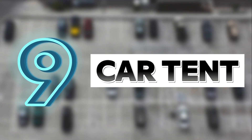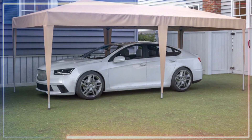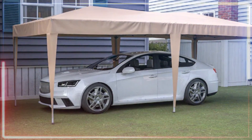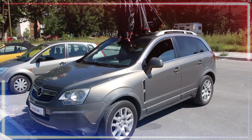Number nine is the Car Tent — like a little shelter for your car, but not as big as a full parking lot. It does a great job of keeping your car safe from the elements when you're parked in open spaces without a garage. Just attach this tent to the roof of your car.